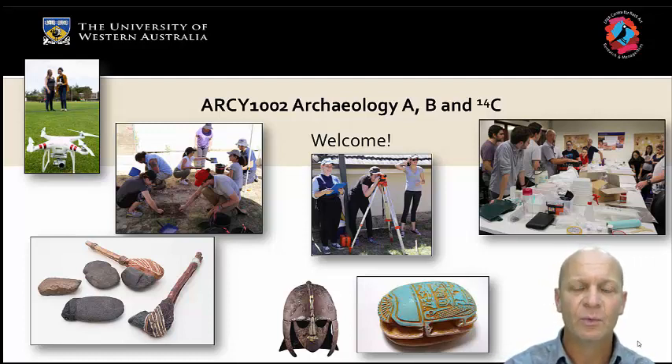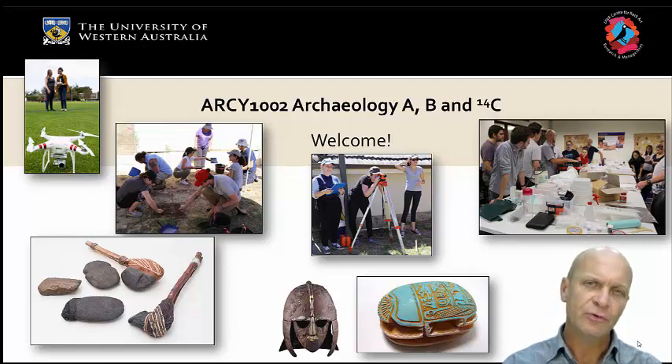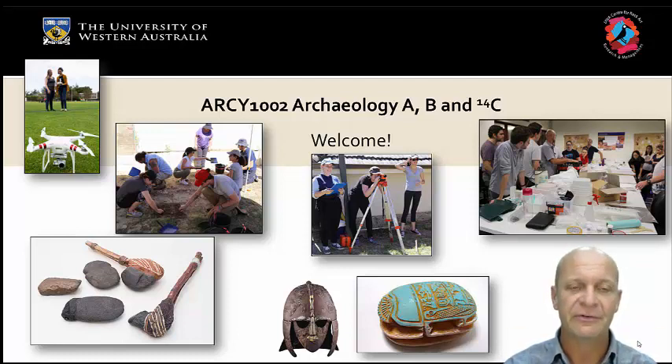Welcome to Archaeology ARCY 1002, Archaeology AB and 14-C. This is not a usual unit in that it's very skills-rich, but it's also theoretically informed. We get our hands dirty, all in the name of science.